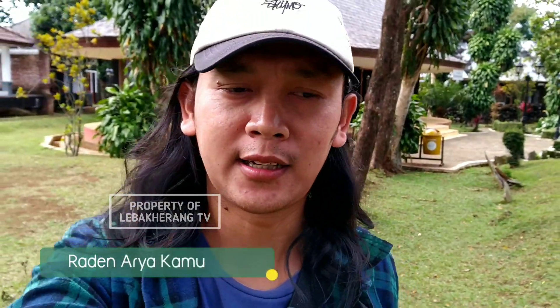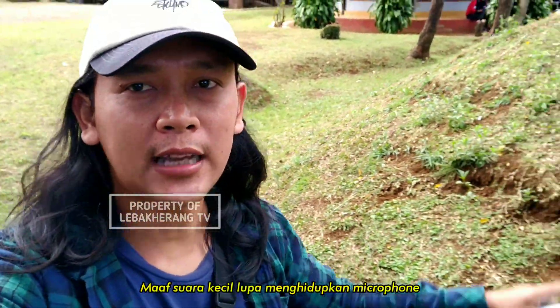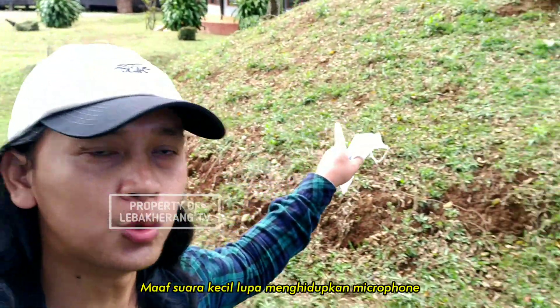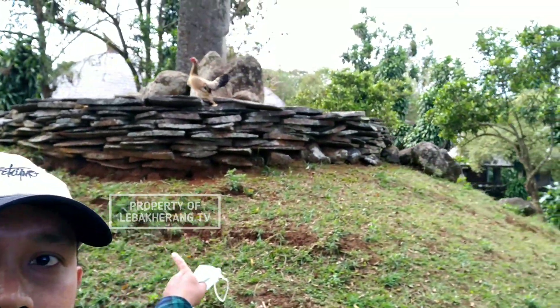Assalamualaikum warahmatullahi wabarakatuh. Ketemu lagi bareng saya Ratna Rekomony di channel Nampak Keren TV. Dan sekarang saya lagi ada di Taman Purbakala Cipari. Di sini itu banyak sekali batuan-batuan yang zaman dulu masih dipertahankan. Seperti di atas ini, ini adalah batu menhir.